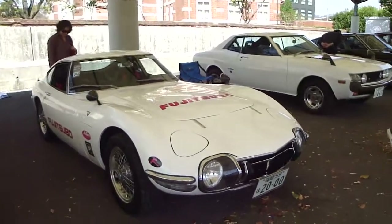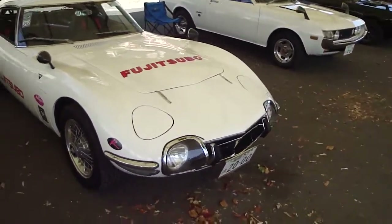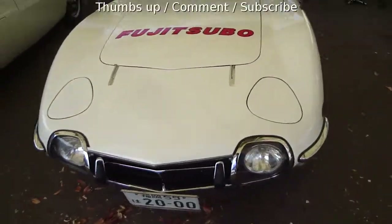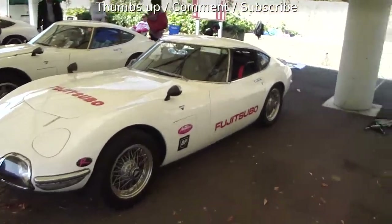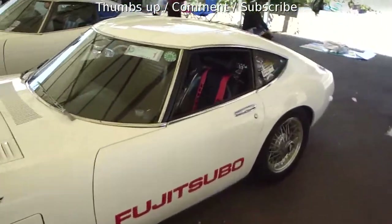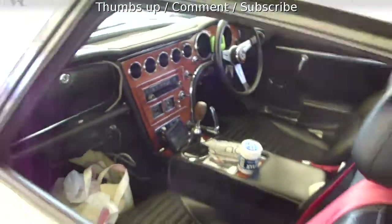I like these ones. This one here is a Fujitsubo one which I've seen many times — I love it. So that's the 2000 GT contingent here in Moji. Hope you enjoyed that. Take it easy, see ya, bye bye.